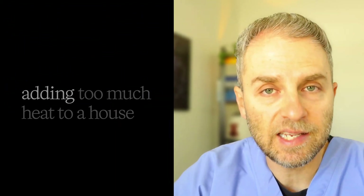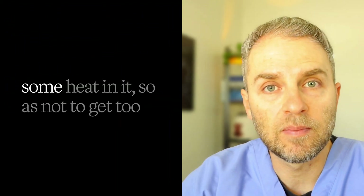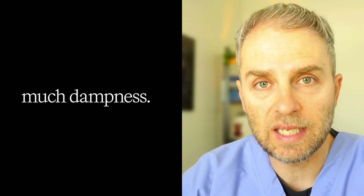We can think of iron accumulation in the body like adding too much heat to a house that definitely needs some heat — not too little, so as to avoid dampness and damage to the underlying structure — but too much heat is going to start to damage the structure. The problem is that many people are at risk for iron overload or actually have it and have no idea.